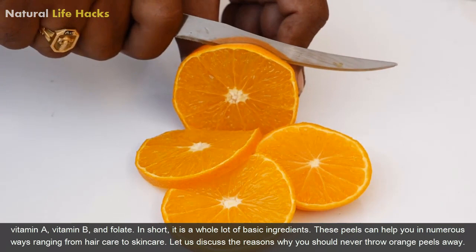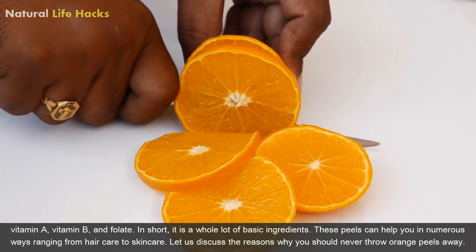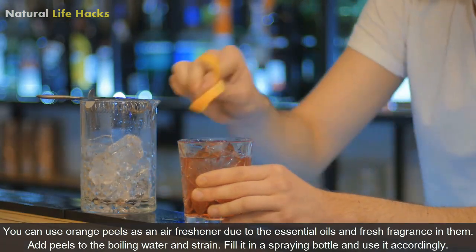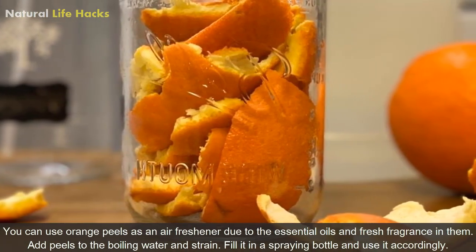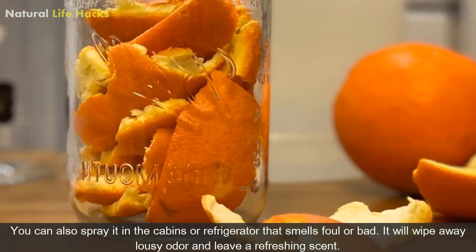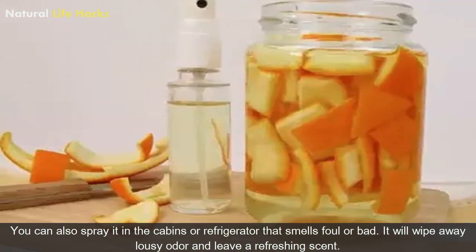These peels can help you in numerous ways ranging from hair care to skin care. Let us discuss the reasons why you should never throw orange peels away. 1. Air Freshener: You can use orange peels as an air freshener due to the essential oils and fresh fragrance in them. Add peels to the boiling water and strain. Fill it in a spraying bottle and use it accordingly. You can also spray it in cabins or refrigerators that smell foul or bad. It will wipe away the lousy odor and leave a refreshing scent.